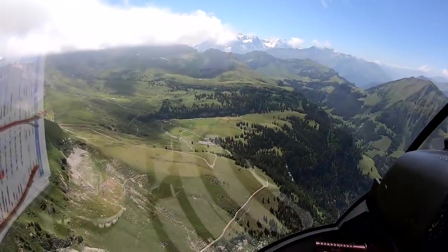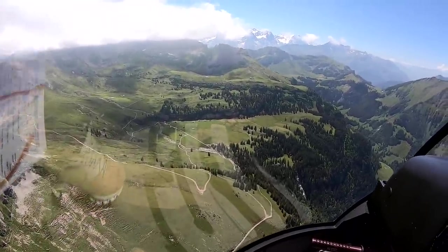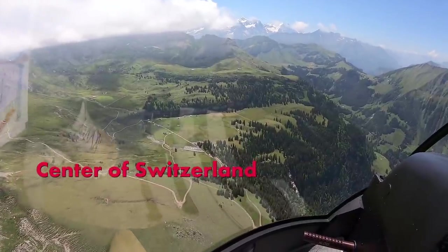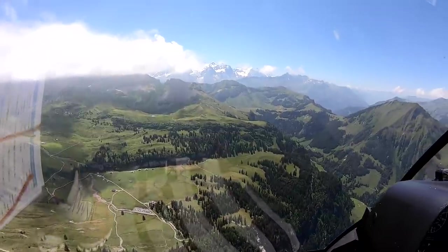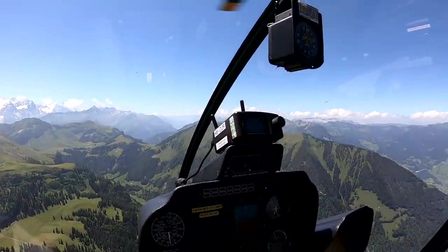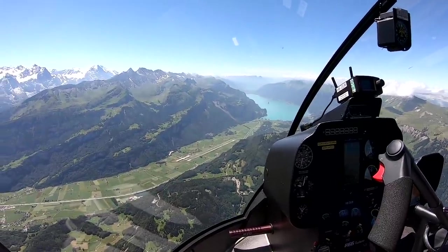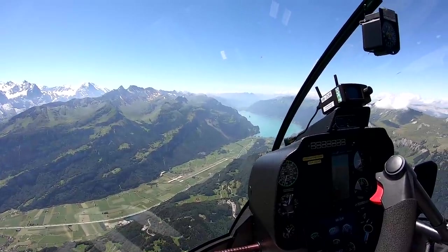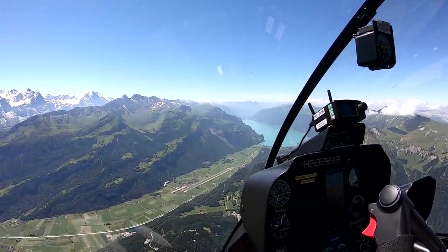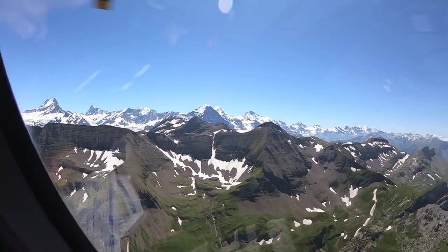Below us there is a parking spot, a Swiss flag, a restaurant, and a stone formation in the middle — that's the Mittelpunkt der Schweiz, the geographic center of Switzerland. This is Meiringen, another military airfield. They're active today but we've been cleared to cross.